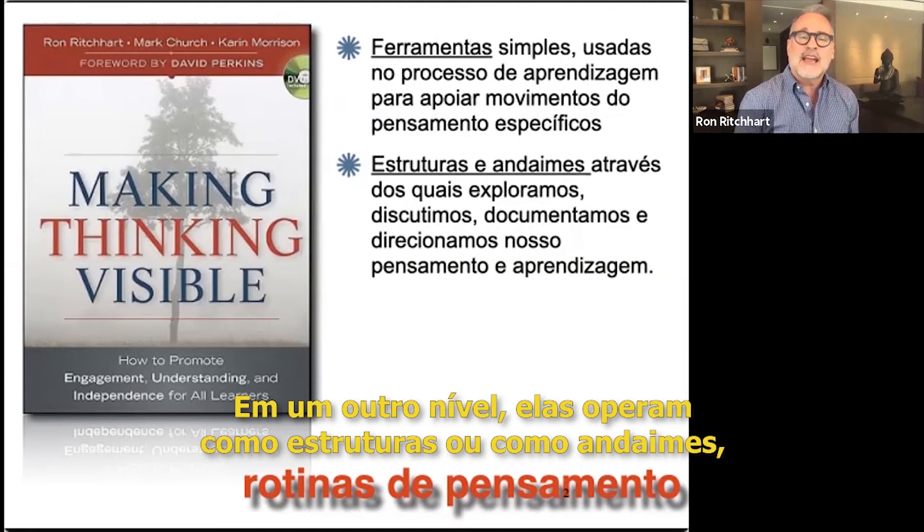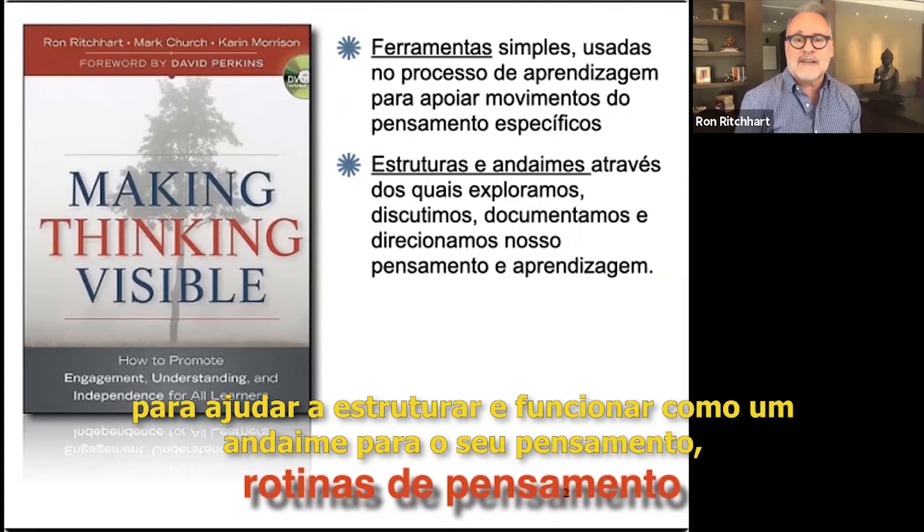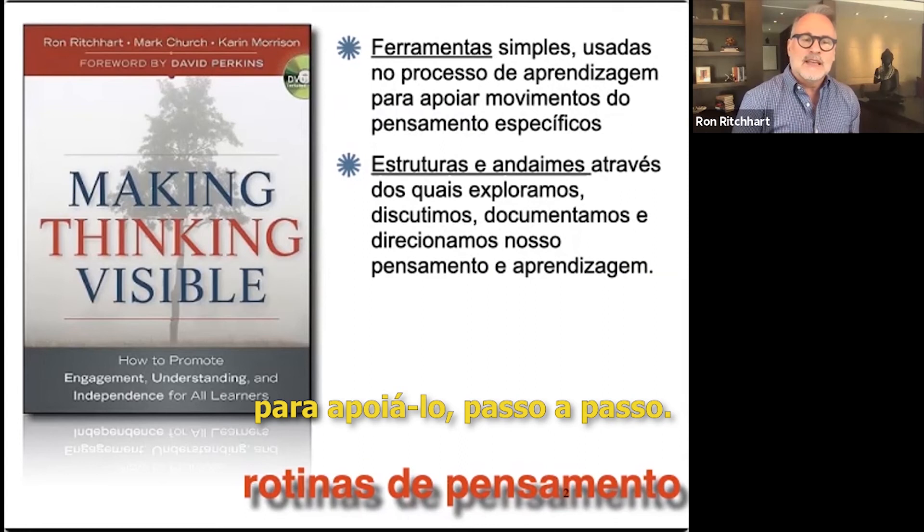On another level, they operate as structures or scaffolds to help structure students' discussion, to help structure their documentation, and to help scaffold their thinking step by step.